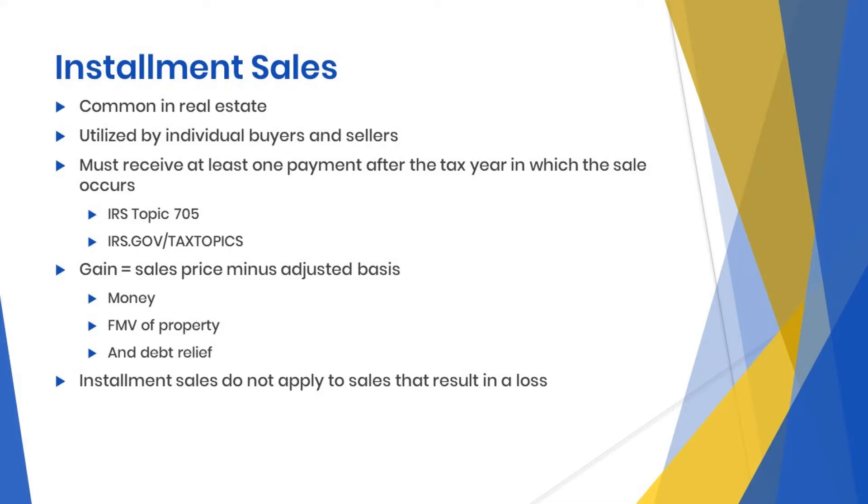Your total gain on an installment sale is generally the amount by which the selling price of the property you sold exceeds your adjusted basis in that property. The selling price includes the money and the fair market value of property received, any of the selling expenses that are paid by the buyer, and existing debt that the buyer pays or assumes. The installment sale method does not apply to a sale that results in a loss.